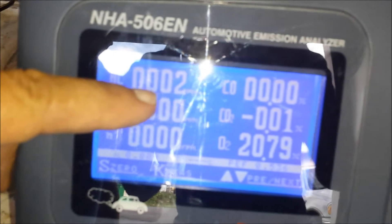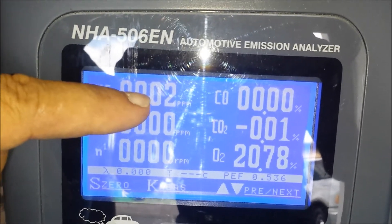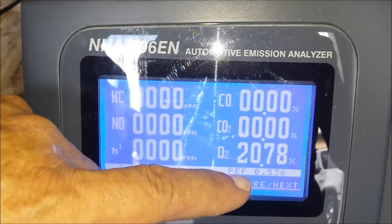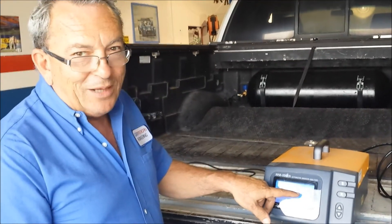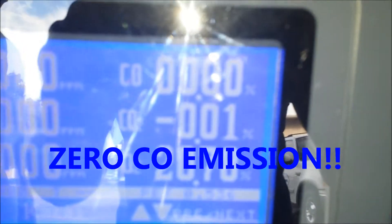Now the gas analyzer is connected. The vehicle is running ETAIN. You can see the screen — we have only two parts per million of particulate hydrocarbon combustibles, which is very low. CO2 is at approximately 20 percent, meaning the combustion is almost perfect. But what is really surprising — please look at the value of the CO. It is absolutely zero carbon monoxide.